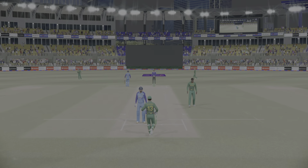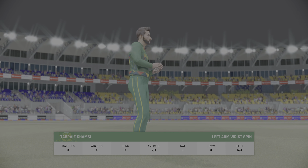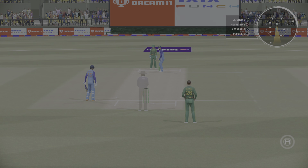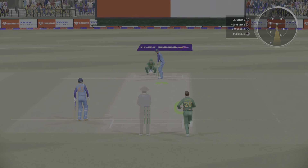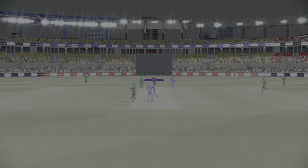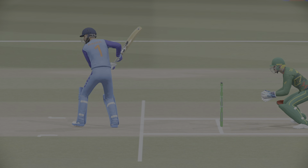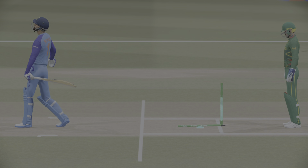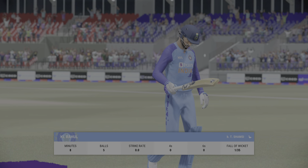Oh yes — the slow one beats the bat. Didn't pick it out of the hand. Questions will begin to be asked: should the captain make a change? A big over that one — too many loose deliveries. The ball did just enough to beat the bat and this innings has ended before it could start.